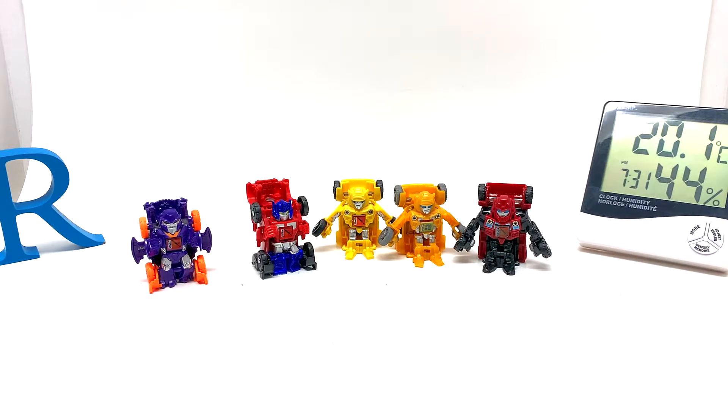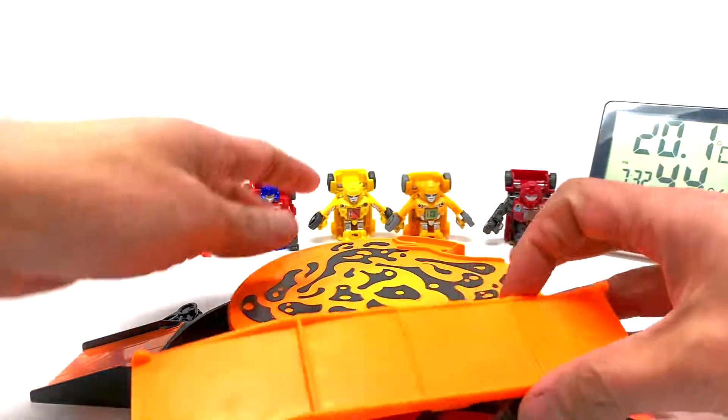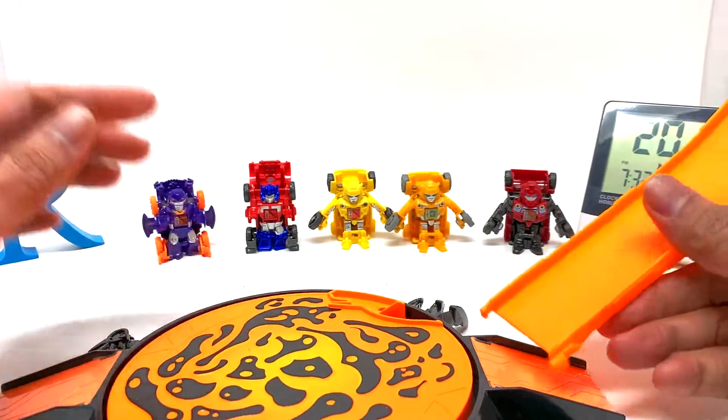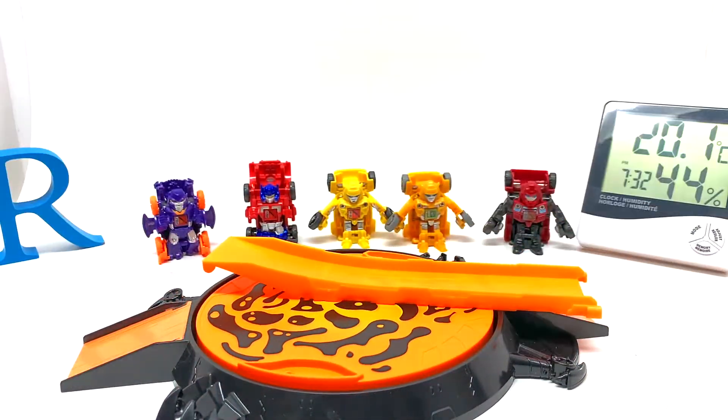That's about it for the Bot Shots themselves, but this seller also included a kind of stadium or battle arena — I guess this is where they launch or battle. So let's figure it out. I have multiple pieces here — this is number three, and this is number four.